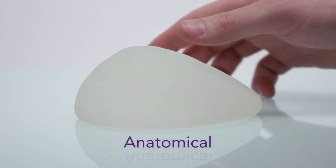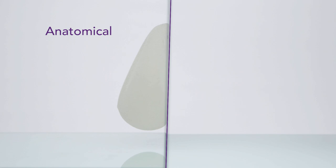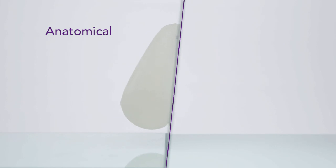Anatomical implants are often called teardrop shaped, because they're designed to simulate the shape of a natural breast. While the result with an anatomical implant is natural looking, the predefined shape means the implant lacks natural movement and doesn't shift with the body's movements.